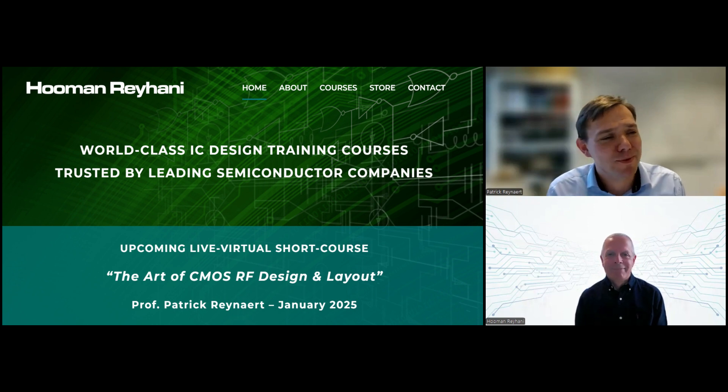So I'm Patrick Reinhardt. I got my PhD on RF power amplifiers back in 2006 from the University of Leuven in Belgium. Then I went to UC Berkeley to work on 60 gigahertz circuits. And then since 2007, I'm back at the University of Leuven in Belgium, working on all kinds of high frequency RF circuits, basically ranging from one gigahertz to one terahertz in various technologies. A lot of this research has always been together with industry.